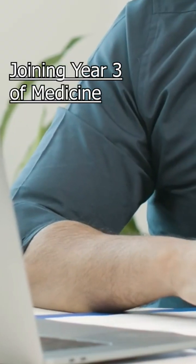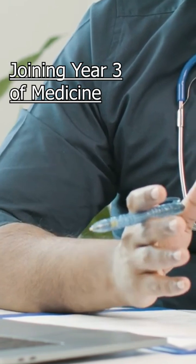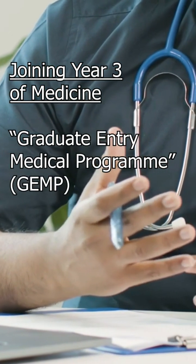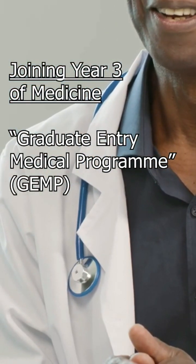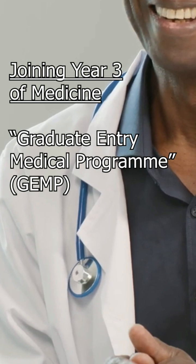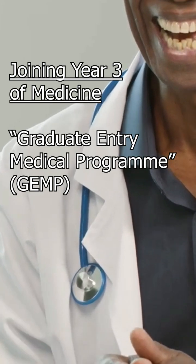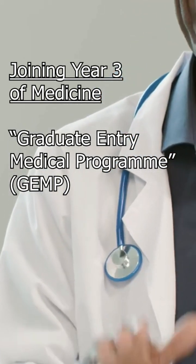Joining Year 3 of Medicine. This is an option at the University of the Witwatersrand. WITS has a program called the Graduate Entry Medical Program, GEMP. The GEMP allows entry of suitably qualified applicants who meet certain minimum requirements into the third year of their medical degree, giving these students the opportunity to complete their undergraduate medical studies in a period of only four years.